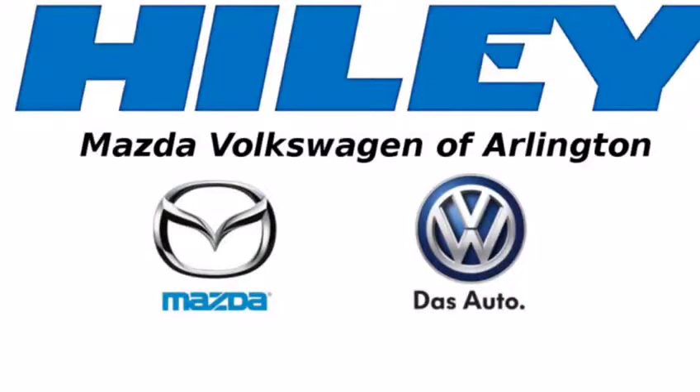Thank you for checking us out. Come see us at Hiale Mazda. Thank you.